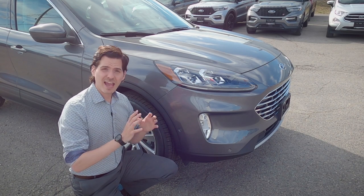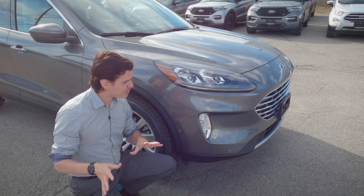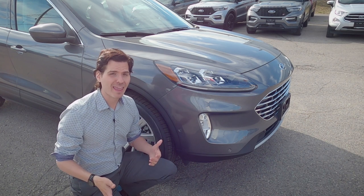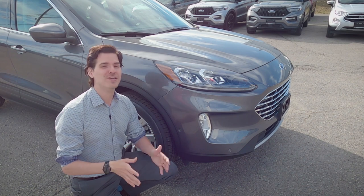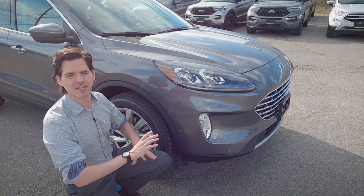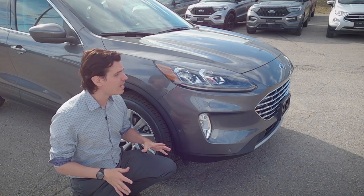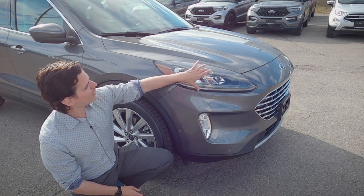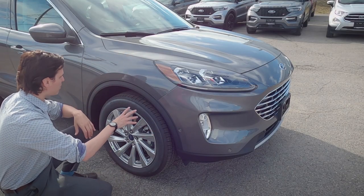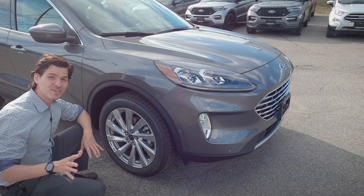Taking a peek at the exterior styling: this is the Titanium version with the Titanium Elite package, so it's essentially the most you can get out of the Escape. The styling is largely the same across the entire lineup from a basics perspective — same headlamps, fog lamps as well.